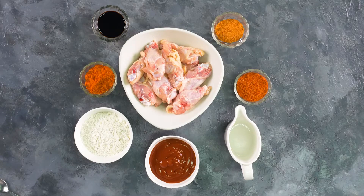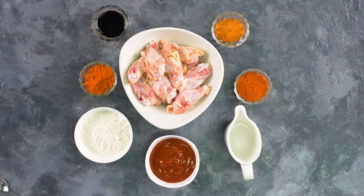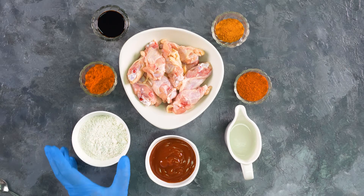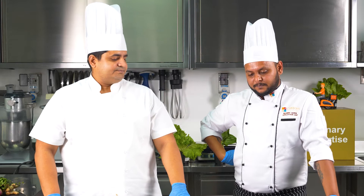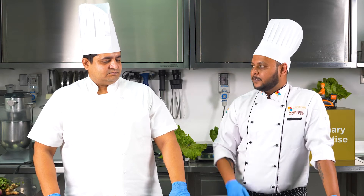Which ingredients are we going to use to make this super dish? For marination, we are going to use our Custom Culinary hot chili marinade. For coating, we are going to use our Custom Culinary crispy breader solution, which will make it crispy and it will stay crisp for a long time. And for the sauce, we are going to use the Custom Culinary Ghost Jalokia marinade and the Custom Culinary sweet and smoky barbecue seasoning. So let's get started.